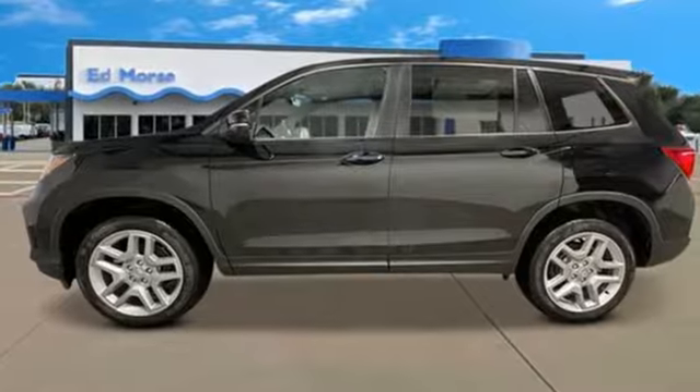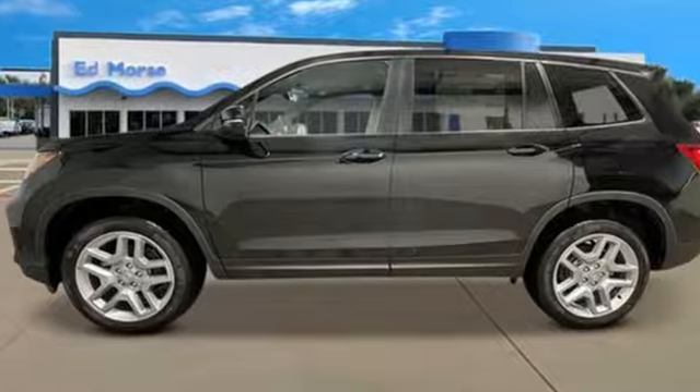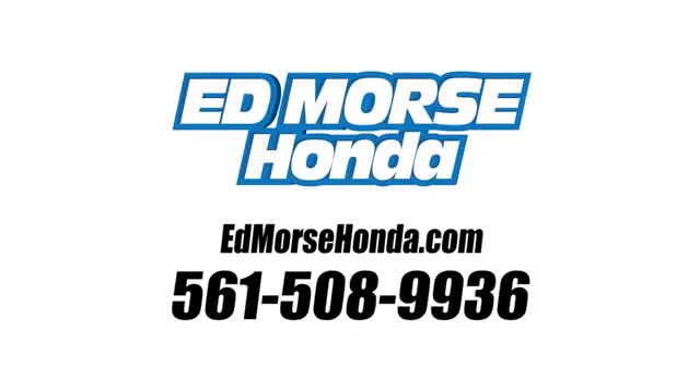Every Honda is designed with a driver in mind. Experience it for yourself today. Call us today at 561-508-9936. For value and for service, it's Ed Morse.